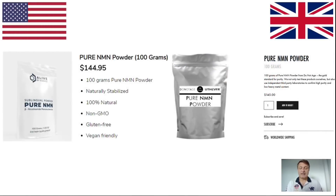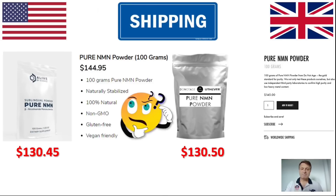The main factors we're going to look at are cost and shipping. Looking at initial costs: Alive by Science are now charging $144.95 for 100 grams; with the 10% MyNMN discount code that comes down to $130.45. DoNotAge.org are charging $145 for 100 grams; with the discount code that's $130.50. So on first sight, Alive by Science is 50 cents cheaper — but shipping charges may well shift that advantage.